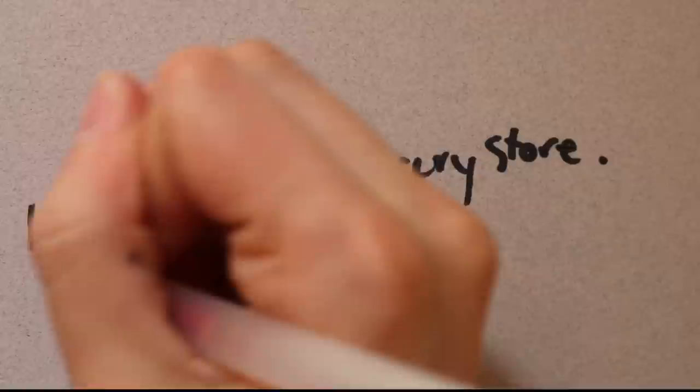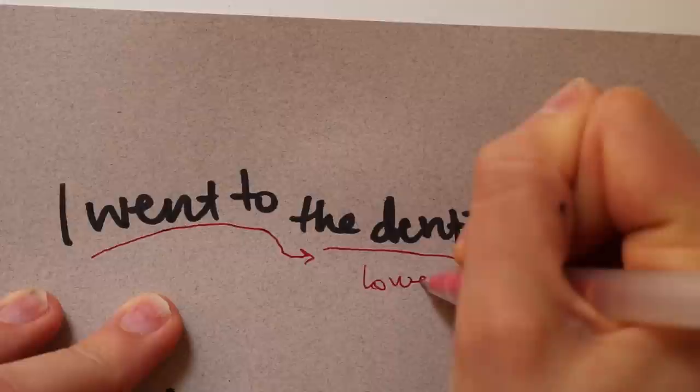The next thing I look for is a shift in the baseline — the imaginary line underneath the words. Is it rising on certain words specifically? Is it dropping? If it's rising, it indicates positive feelings, excitement, like their hand is lifting off. Sometimes it indicates someone a little overzealous, not really grounded, but generally a positive thing. If a sentence is dropping, especially on a specific word, it indicates depression, fatigue, or general negativity.